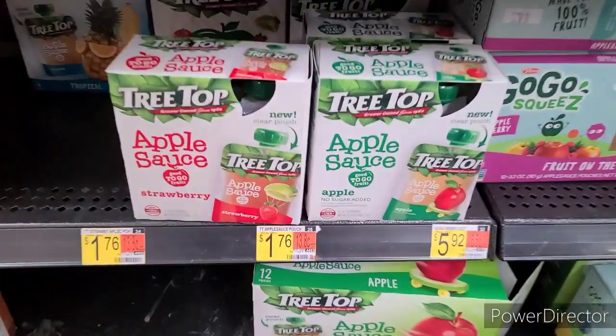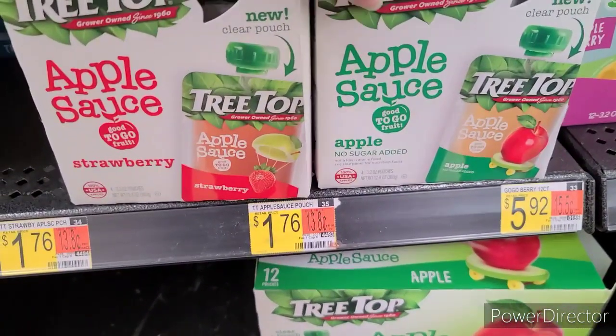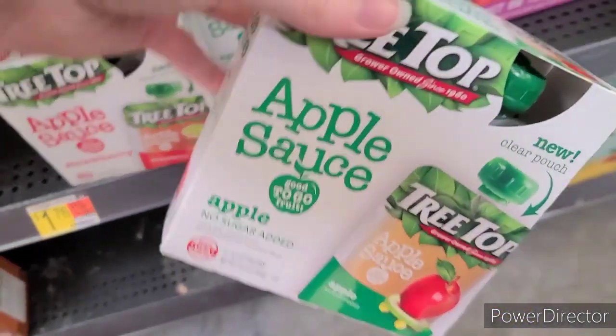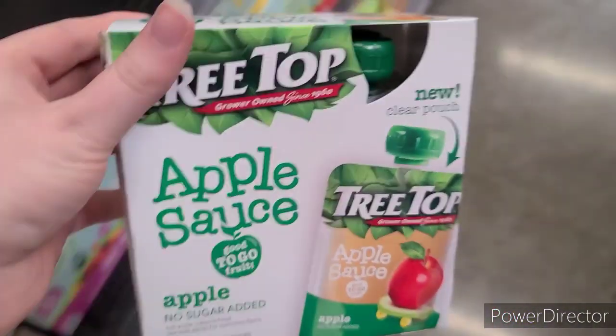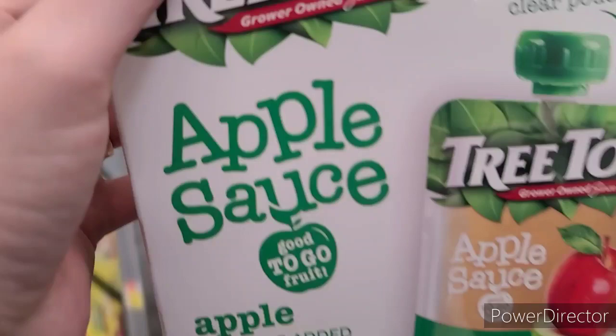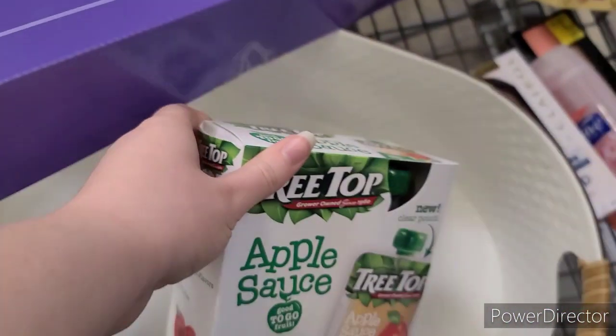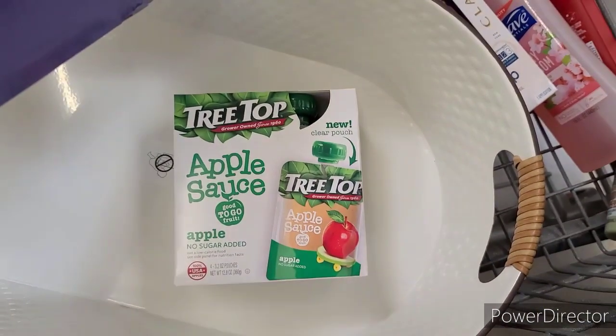I'm honestly surprised that the ten cent any applesauce offer on Ibotta has reset, but for some reason it's back again so I did this deal. The Treetop Applesauce 4-count is $1.76. There's $0.50 back on Ibotta and then also that $0.10 off any applesauce attaches, making it $1.16 for two offers towards our bonus.